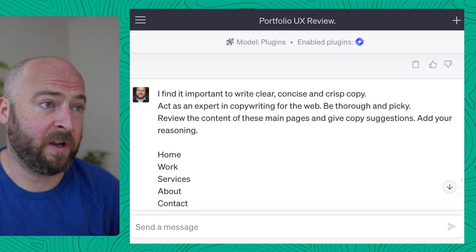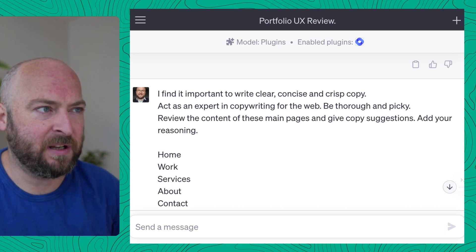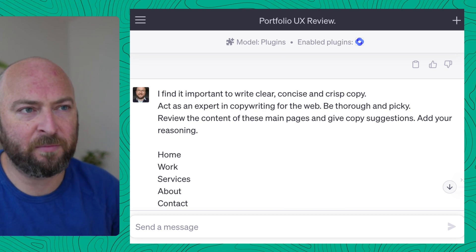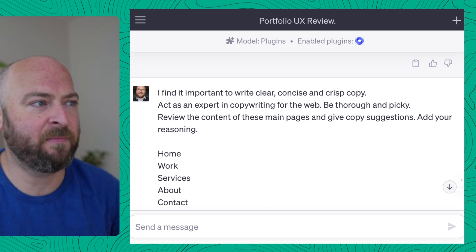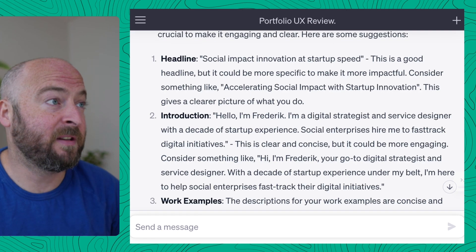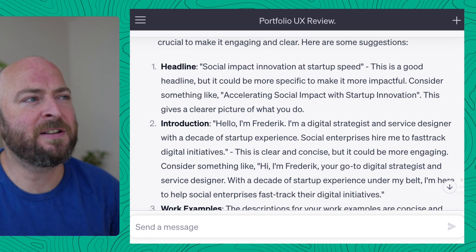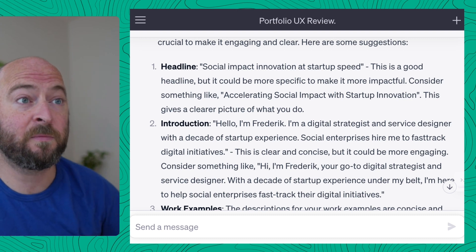I wanted to write clear, concise, crisp copy. So let's make ChatGPT an expert — now in copywriting for the web, one that is thorough and picky. I asked it to go through the main pages and tell me what should be changed. This is used as a headstart, as a way to quickly understand things. For example, this was really useful.